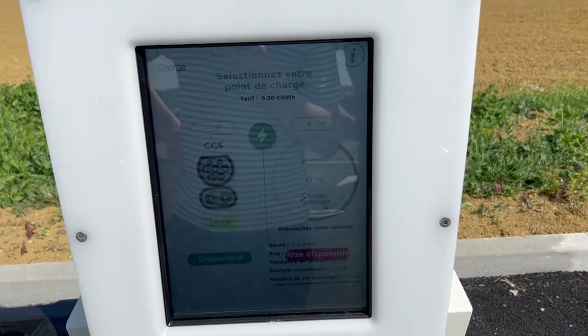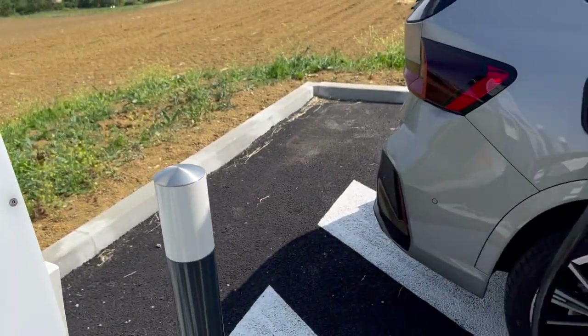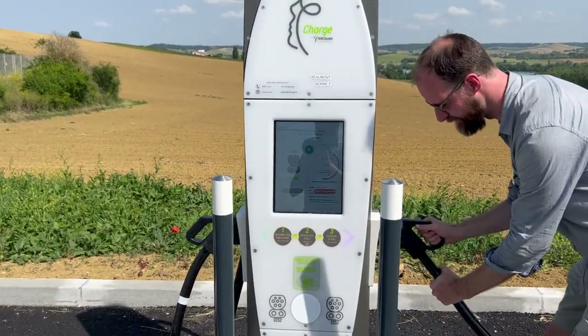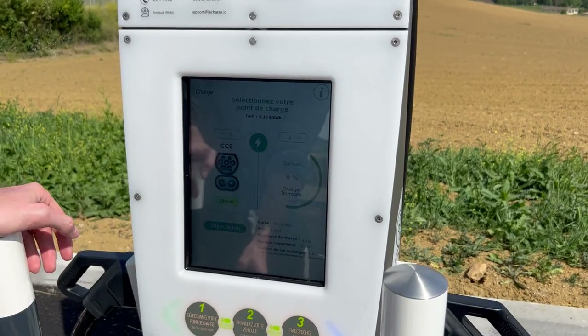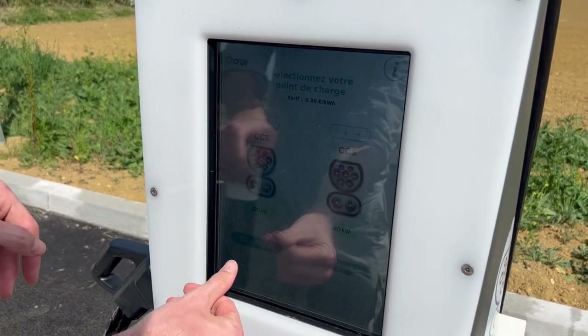It's very slow to accept the charge and there's an error — non-disponible. But could it be because of the BMW charging card? Should we try the other cable? Maybe the car had a problem; let's select the other plug just to test.